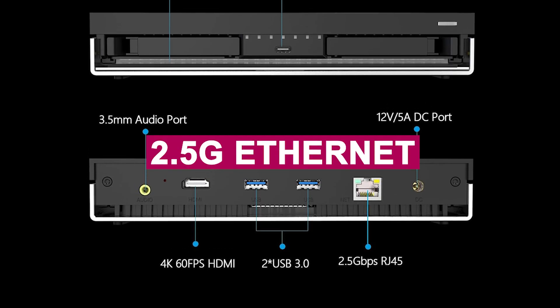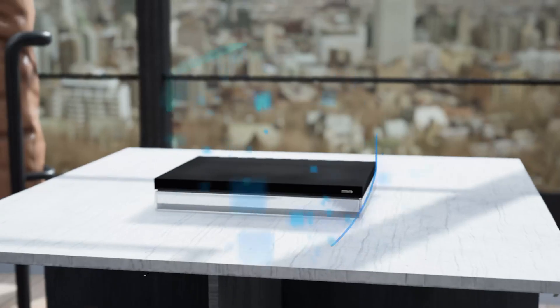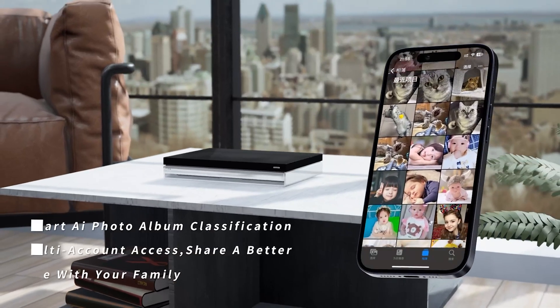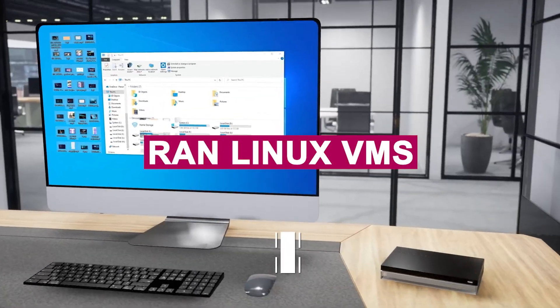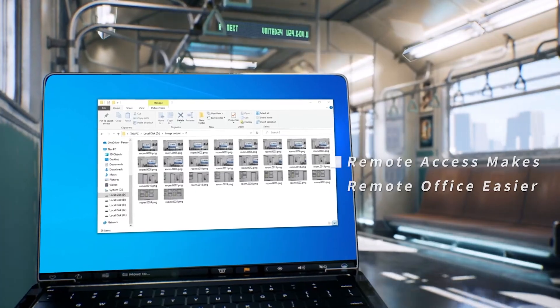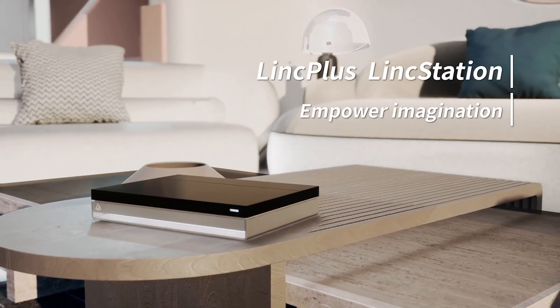The 2.5G Ethernet, HDMI 2.0, and M.2 NVMe support give it blazing-fast performance, while the quiet fan keeps it cool without making a sound. During testing, we streamed 4K movies and ran Linux VMs effortlessly. The safety net of Unraid parity drives means peace of mind for your data. If you want serious storage with brains and beauty, the LinkStation N1 is absolutely worth it.